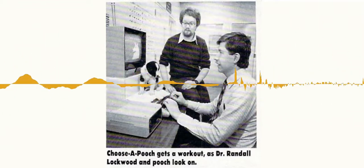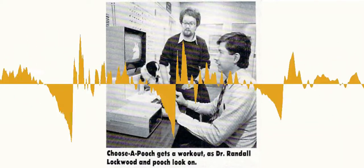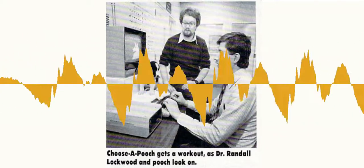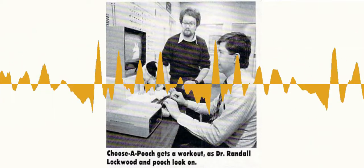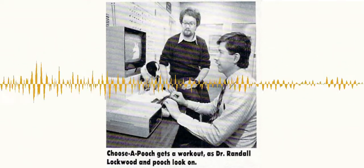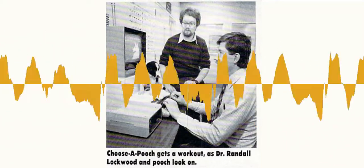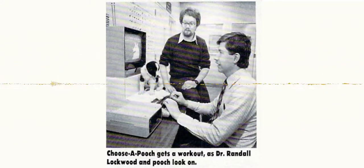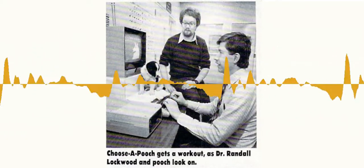Looking for a family dog? A computer program recently introduced at By the Wee Home Association, a New York pet adoption center, can help. The program, Choose a Pooch, created by Dr. Randall Lockwood, a psychologist who specializes in pet-owner interaction, was developed to avoid mismatching dogs and people. By the Wee and other animal shelters too often find themselves housing pets who proved incompatible with their adopted family's lifestyles. Choose a Pooch, by Lockwood's firm Humane Software, aims to prevent this problem.